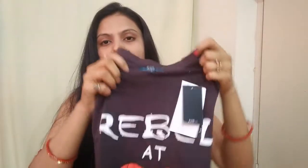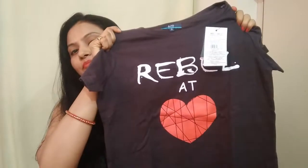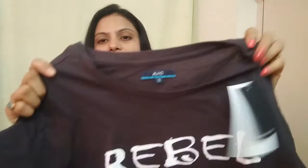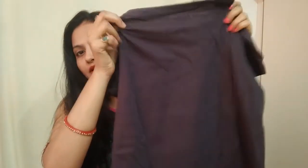The fourth top is the gray top. This top has a heart design made with red color. It is gray color with a round neck and half sleeves. I ordered this in S size as well. This is also ₹150, and I got a 70% discount.